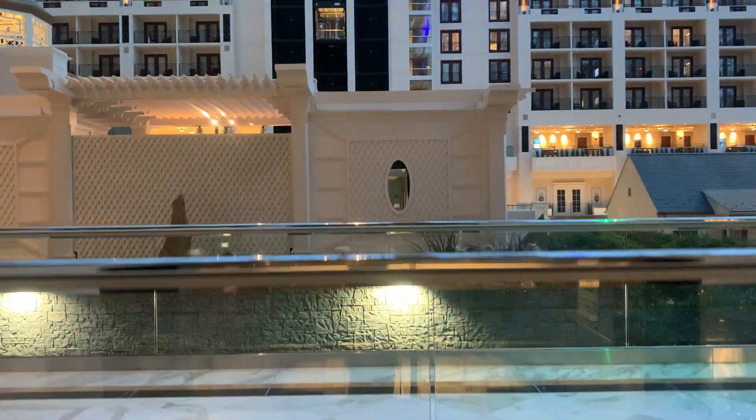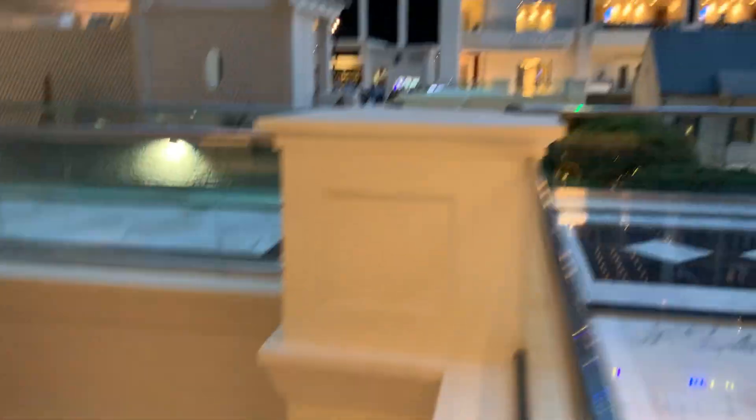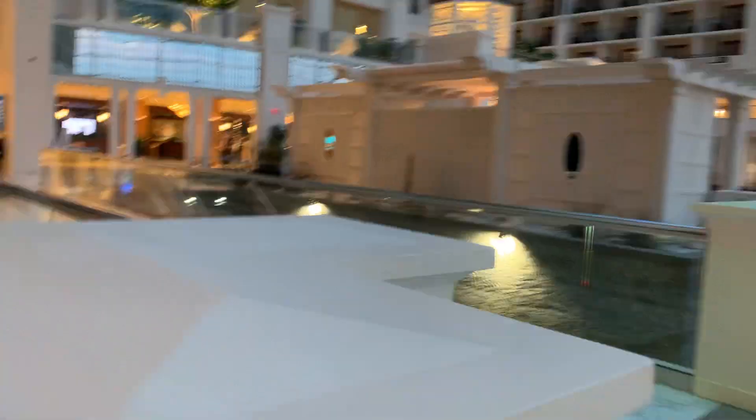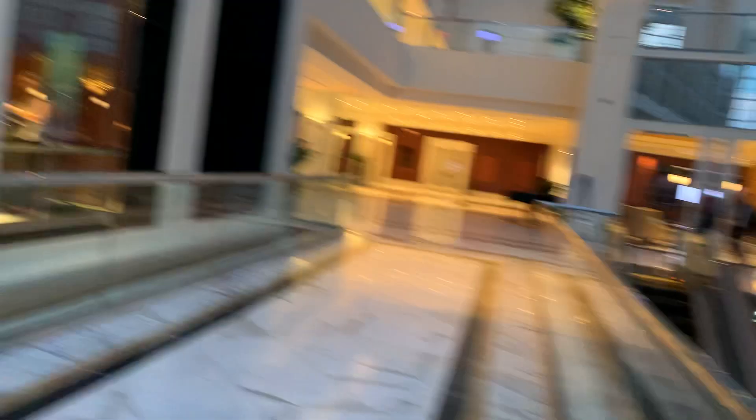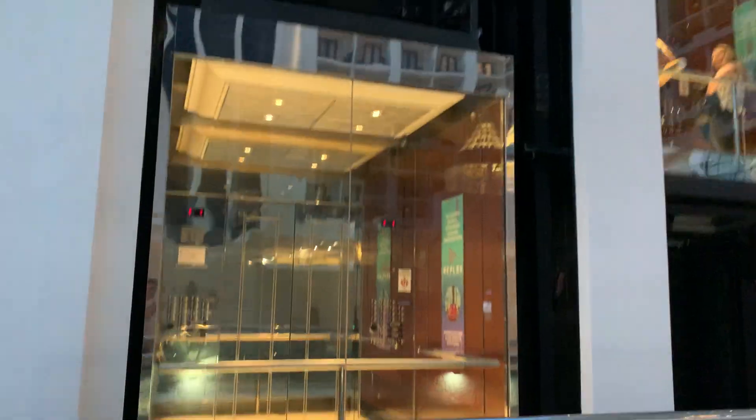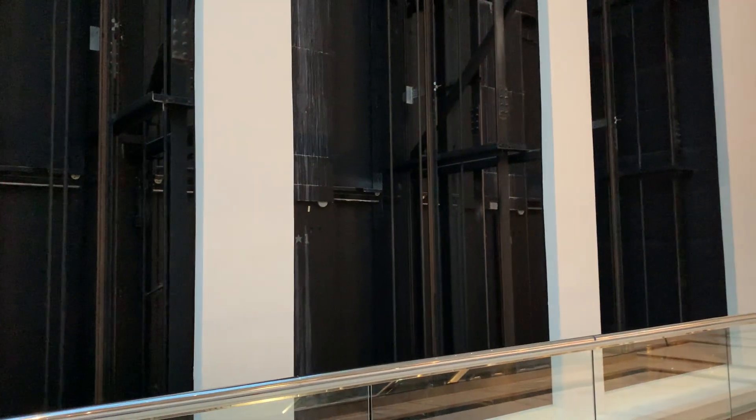There goes that regular elevator back that way. Thank you for riding the glass elevators and the escalators and the elevators. There goes the elevator in the middle and on the left. Thanks for letting me do this one at National Harbor — I'll see you next time.